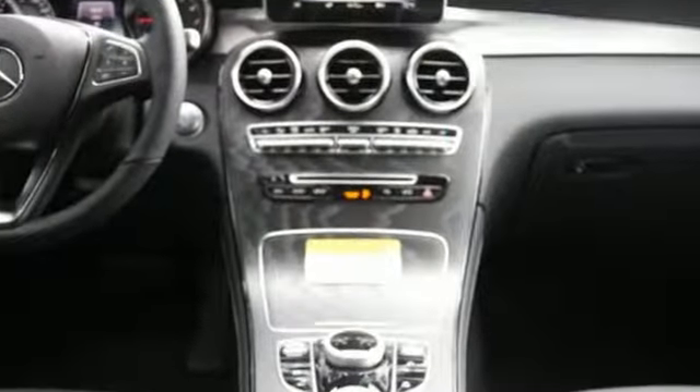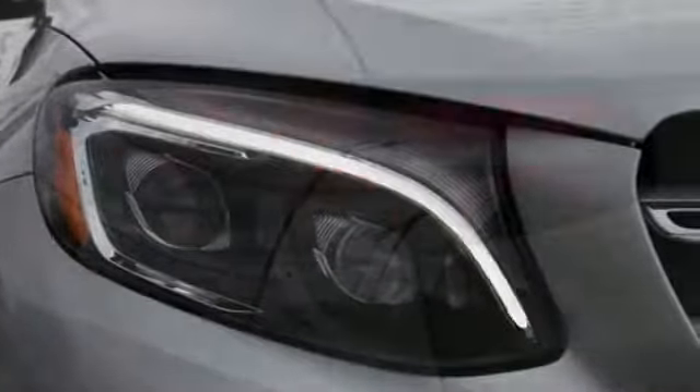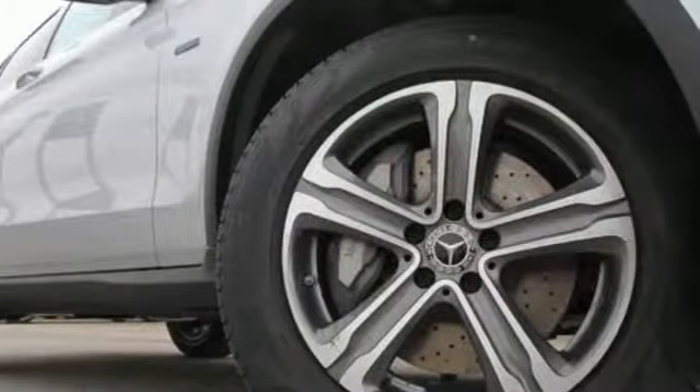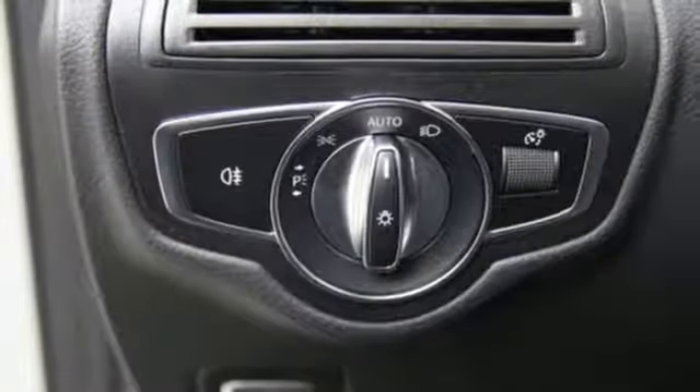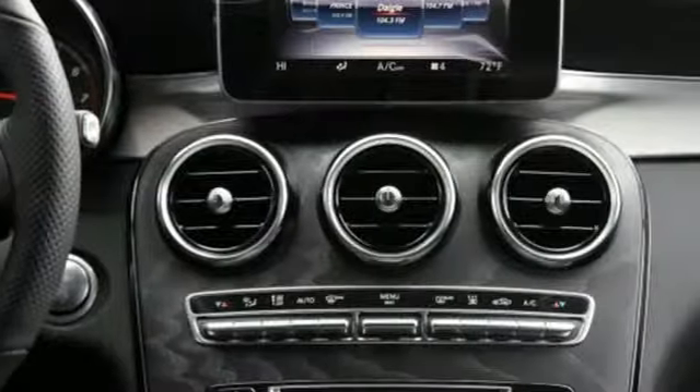Intercooled turbo inline 4-cylinder engine, adaptive suspension, external memory control, 312-volt power outlets, power tilting steering column, auto-dimming rearview mirror, auxiliary audio input, AC power outlet, power telescoping steering column, auto tilt-away steering column, and power heated mirrors.